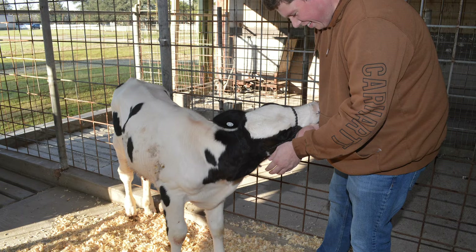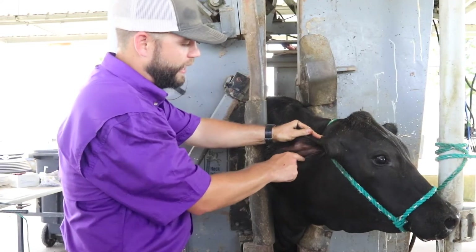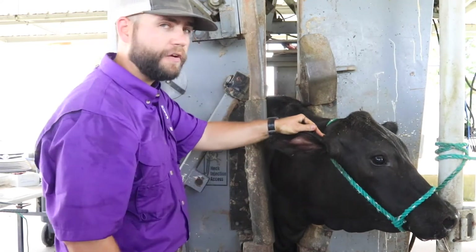Back here in Baton Rouge we have our central research station, Ben Hur Farm. In our farm practices course, there are laboratories where you go out to the farm and learn how to handle animals, give injections, or learn how to put tags in cattle. In addition to using these animals for our courses, we also have undergraduate and graduate research projects utilizing these animals, so there's a lot going on at the farm, in the buildings, and in the creamery.